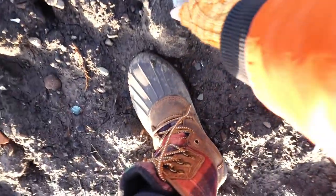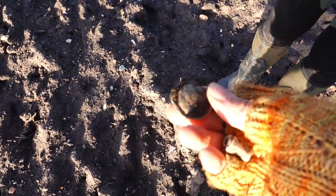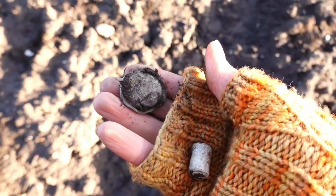Is that another bit of lead? Oh it is — it's another bit of lead. That's interesting. What's that? Like a button — it's weird. It's like dome-shaped on the top.